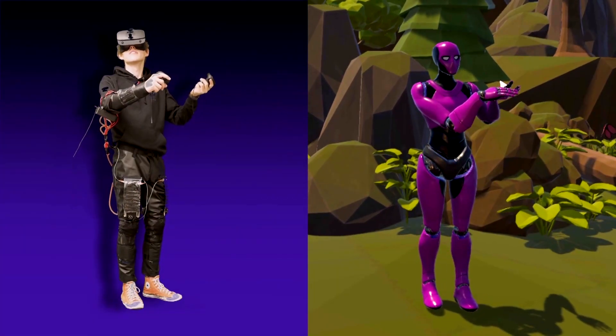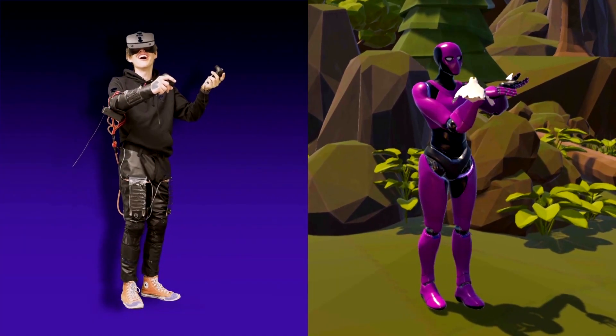Something that we integrated is that you can let a bird land on your hand and feel it, because the muscles are contracting on the suit.